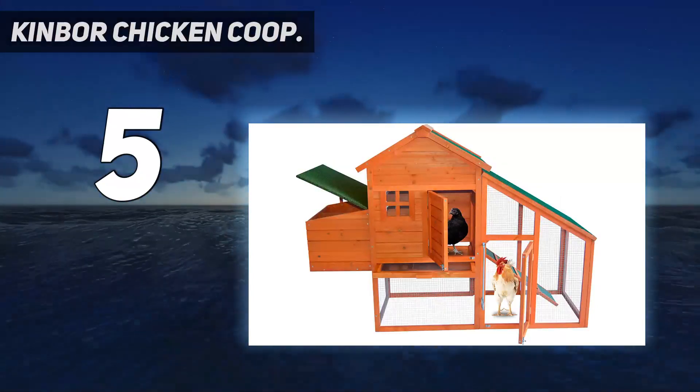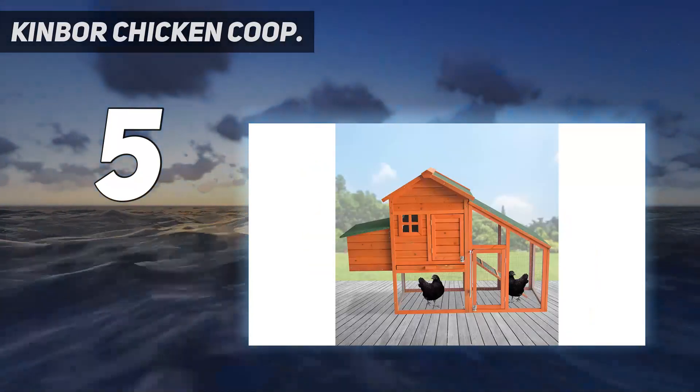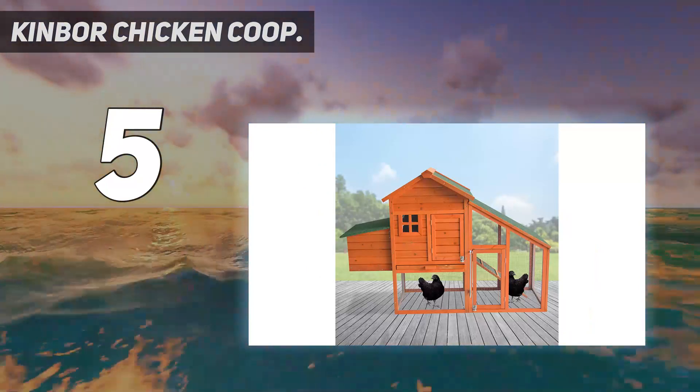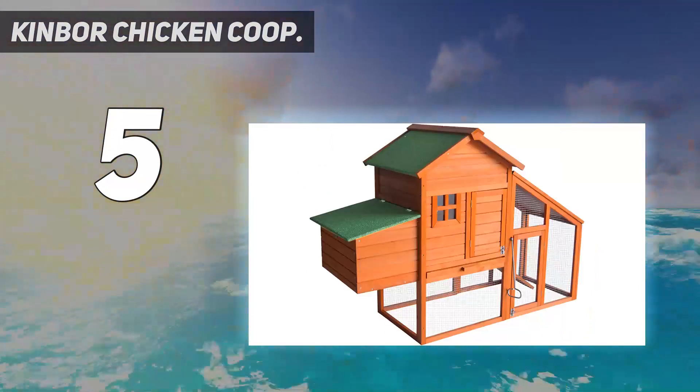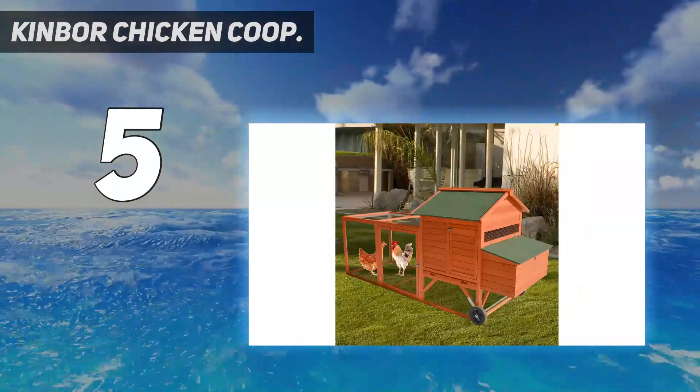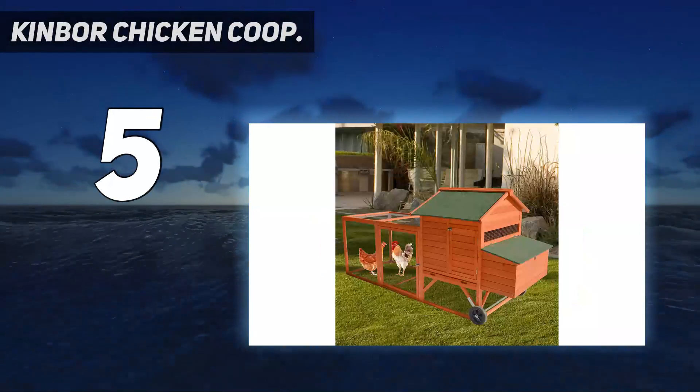With sturdy construction, this chicken coop is crafted of fir wood and asphalt waterproof material, making it durable enough to be used outdoors for a long time. It also includes a removable bottom sliding tray for easy cleaning to help eliminate potential messy situations.